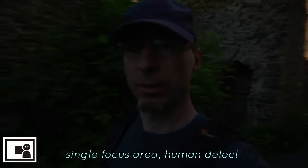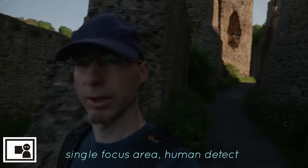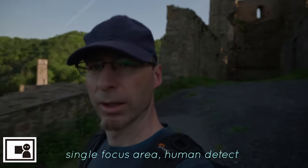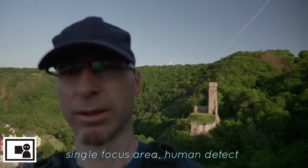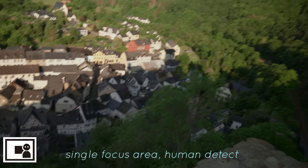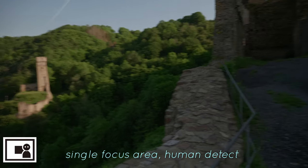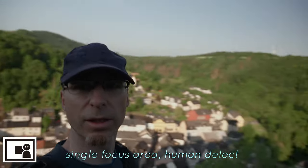I just climbed down a few steps and it seems a bit dark now, but this will also test the autofocus since it has low contrast now. The castle lies still in the shade. And there is another castle ruin. And there is the beautiful village of Montréal. I will try to get back to a brighter area again.